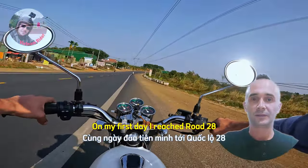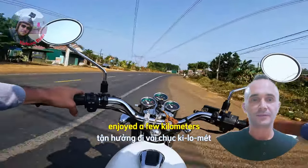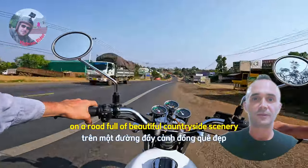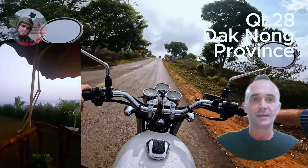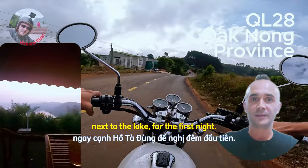The first day I went to 28th Street, on the road to the home state of Ta-dong Bay, right at the front of Ta-dong.